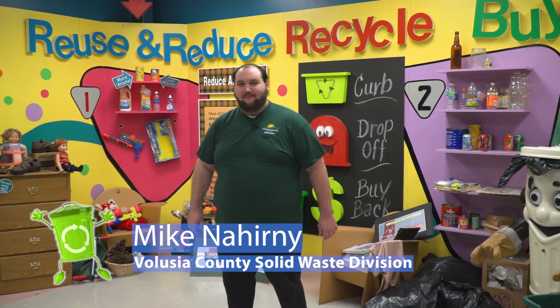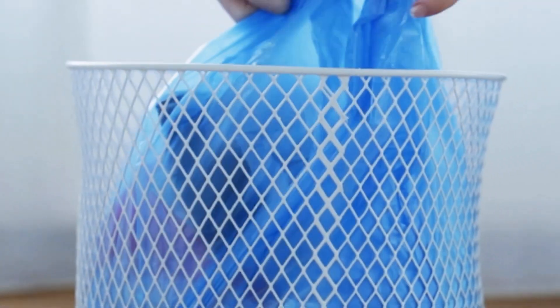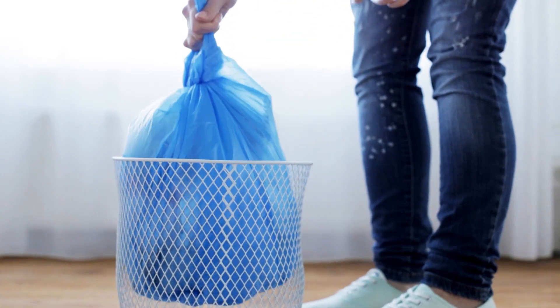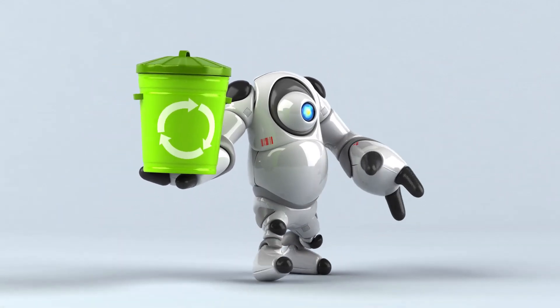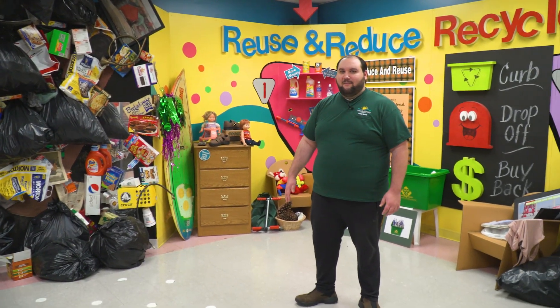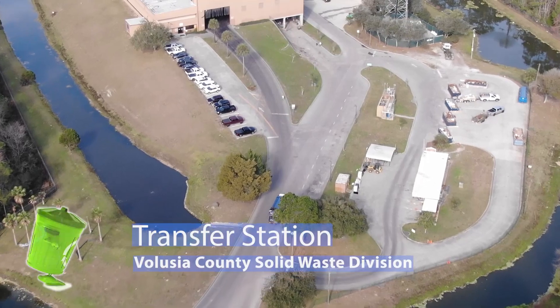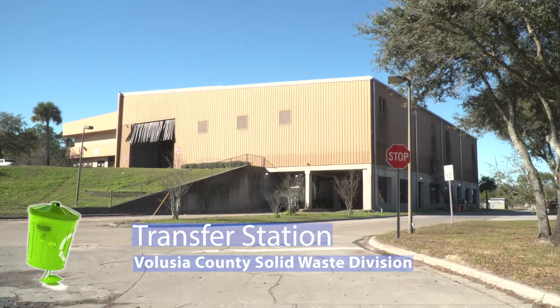Hi there, I'm Mike the Herney, one of your friendly neighborhood employees of the Volusia County Solid Waste Division. Have you ever wondered what happens to your garbage after you throw it out? Do you think you'll throw it in the garbage bag and it just disappears? Well, it's a little more complicated than that. Everything that you see around here was dropped off at the West Volusia Transfer Station, one stop on its journey to its final destination. So what we're going to do today is give you a tour of the Transfer Station and show you exactly what happens when your garbage gets here.